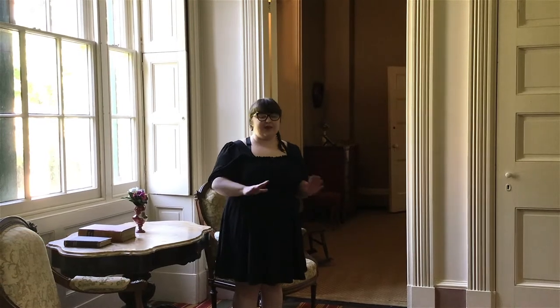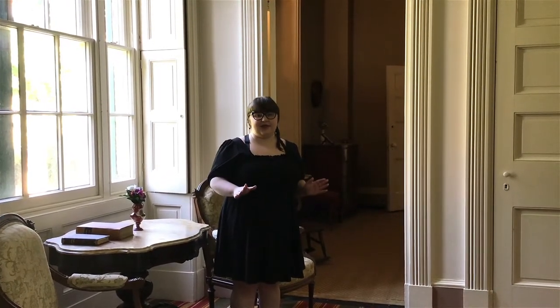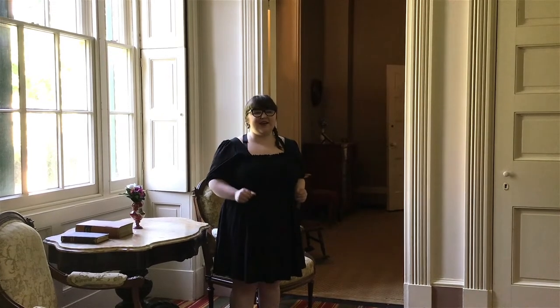Hi, my name is Emma and I'm a volunteer museum educator here at Lancaster History. Today we'll be washing away any misconceptions on hygiene and talk about Victorian bathing habits. So grab your soap and water and follow me!